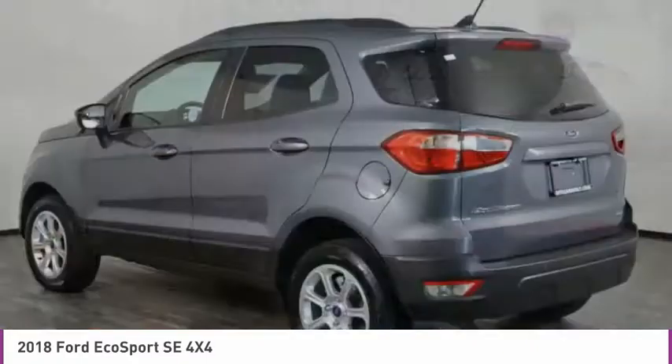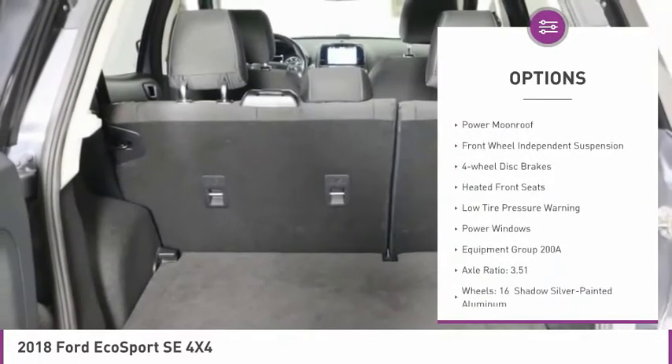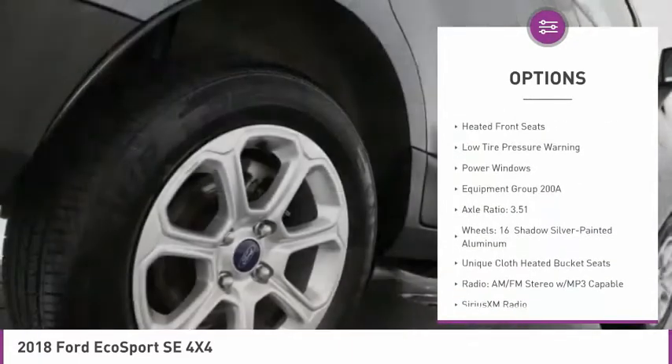Here are some of this vehicle's great options: electronic stability control, alloy wheels, brake assist, fog lights, and power moonroof.